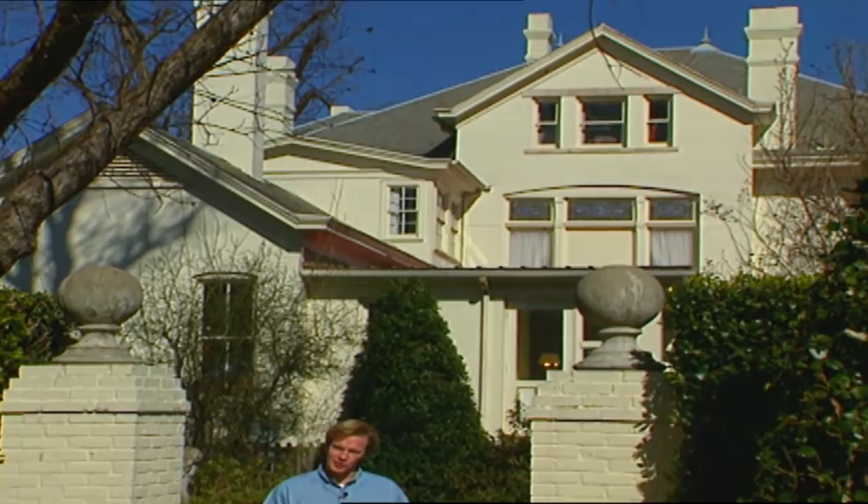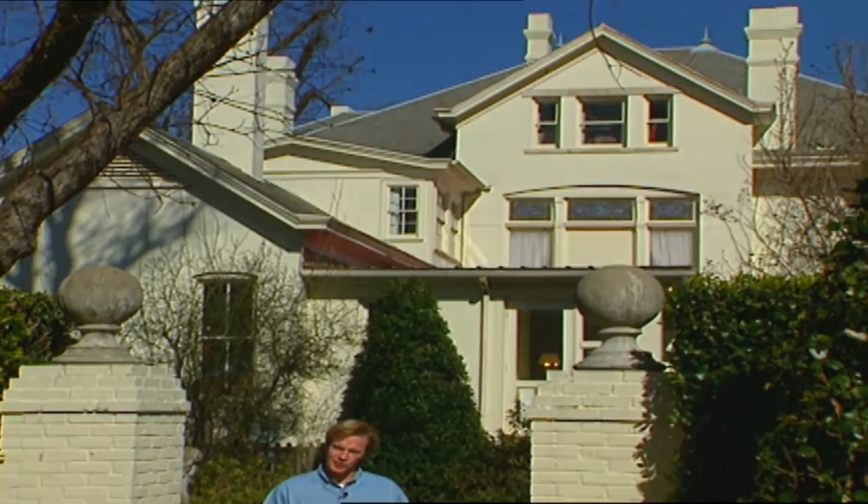Of course, the drawback of starting from scratch is a blank slate. I think that's one of the reasons I enjoy the challenge of working with an existing house on a property. I can use that established element as a springboard of ideas by looking at the style and the architecture, drawing inspiration from these to transform an ordinary yard into a garden home.